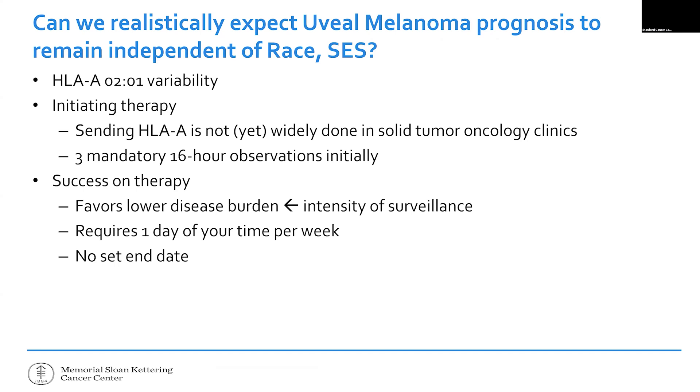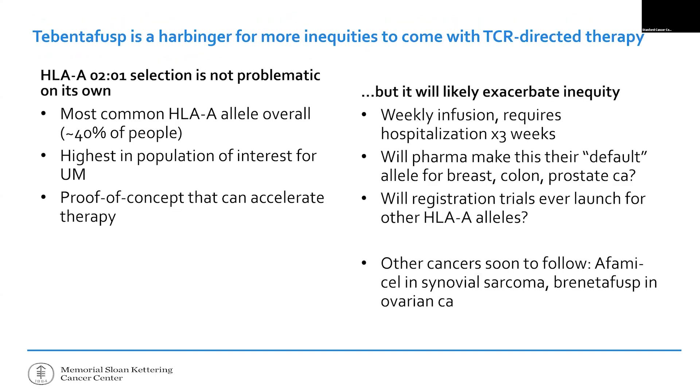I would argue that uveal melanoma, where five years ago socioeconomic status didn't matter, is no longer going to be the case — because HLA-A*02:01 varies by ancestry, and not everyone checks for it yet. Additionally, to receive this drug you essentially need a part-time caregiver — it's given once a week and is difficult to tolerate initially, so you can't be working a full-time job alone without sick leave. We have to be cognizant as oncologists: who are we bringing with us on the rising tide, and who are we leaving behind?